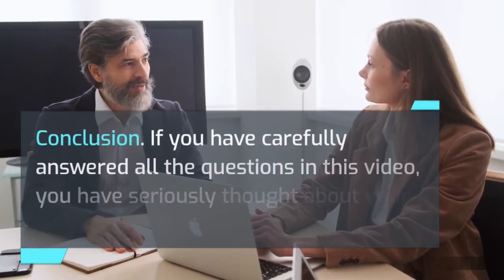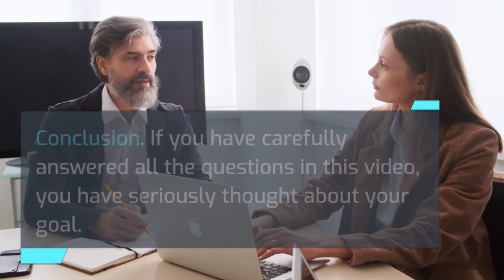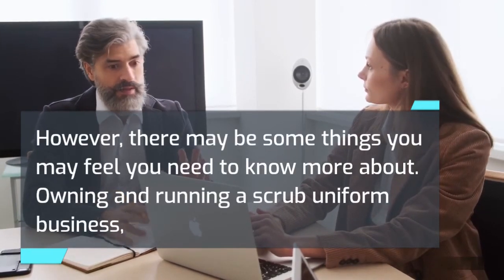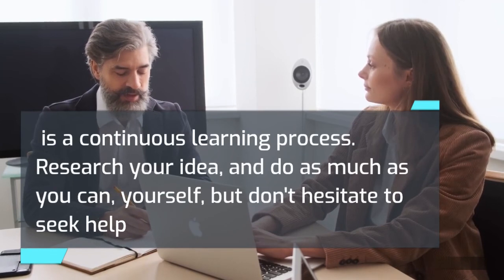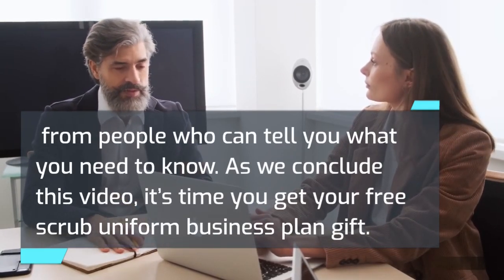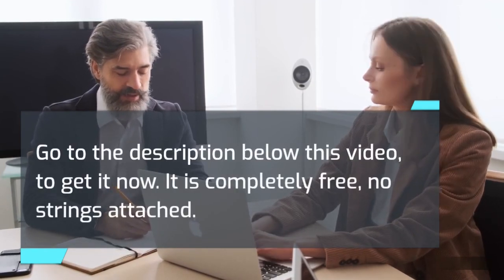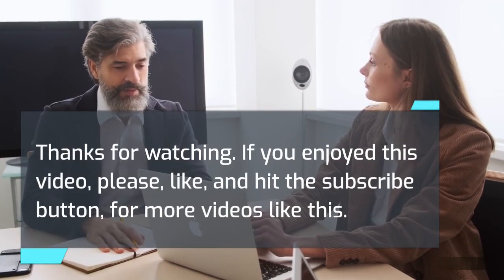Conclusion: if you have carefully answered all the questions in this video, you have seriously thought about your goal. However, there may be some things you feel you need to know more about. Owning and running a scrub uniform business is a continuous learning process. Research your idea and do as much as you can yourself, but don't hesitate to seek help from people who can tell you what you need to know. As we conclude this video, go to the description below to get your free scrub uniform business plan gift — it is completely free, no strings attached. Thanks for watching. If you enjoyed this video, please like and hit the subscribe button for more videos like this.